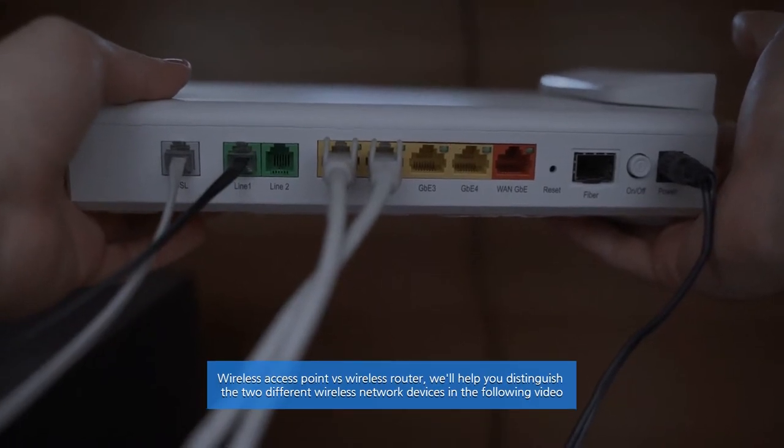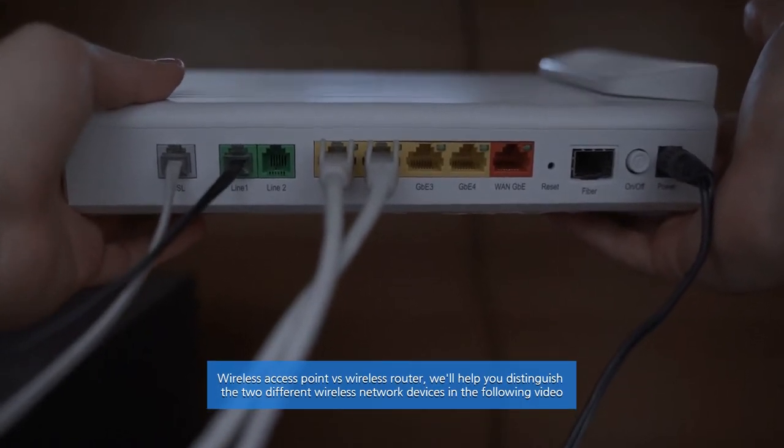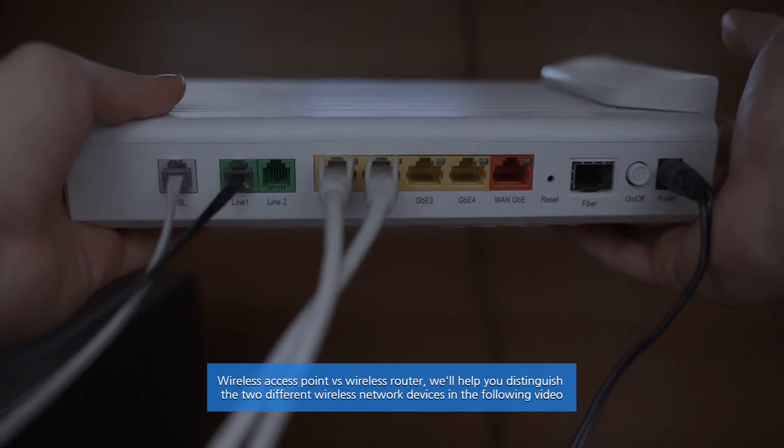Wireless access point versus wireless router — this video will help you distinguish the two different wireless network devices.